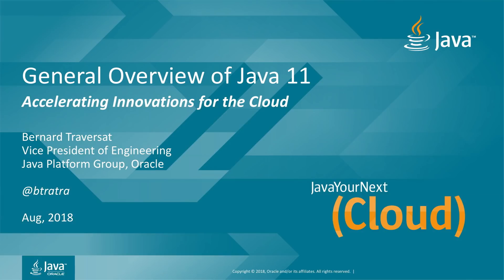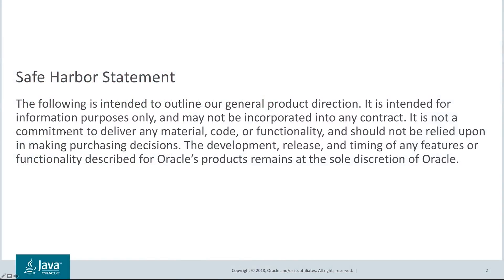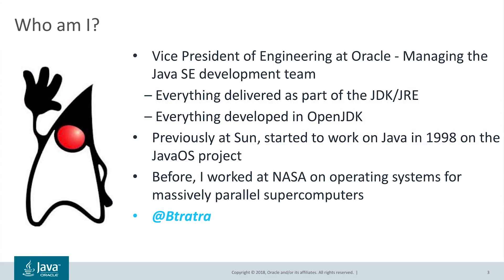Hi, everyone. Welcome to the Java 11 overview session. My name is Bernard de Traversat. I am the Vice President of Engineering of the Java Platform Group at Oracle. I am responsible for the Java SE development team. I have been working on the Java platform since 1998 and have managed Java platform development since Java 7.